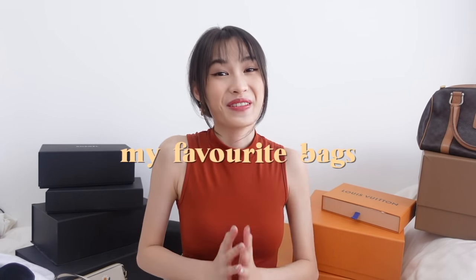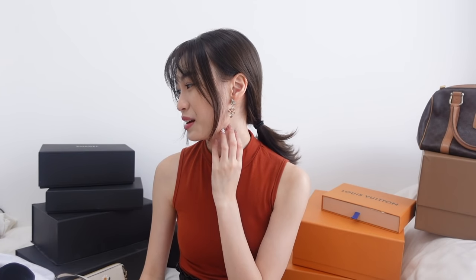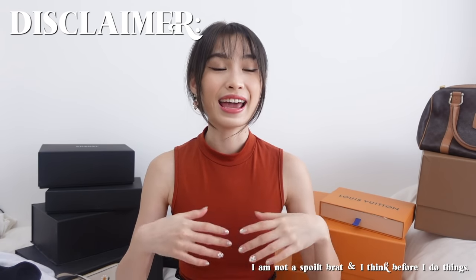Hi! I am back and today I'll be sharing some of my favourite bags. I would say recently I'm a little bit more impulsive, but back then I definitely thought way more. I wanted to do a full bag collection because I've received a lot of requests, but I have limited space. Before we move on, I want to put a disclaimer: I actually bought all these bags using my hard-earned money. This video is not meant to be boastful — it's requested by a lot of you on my Instagram.